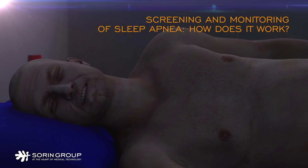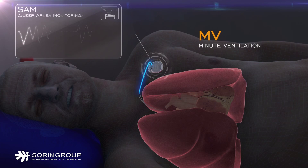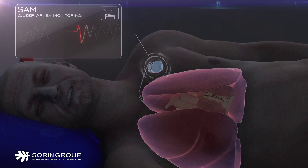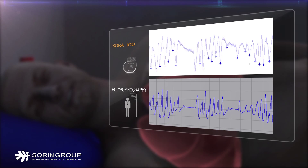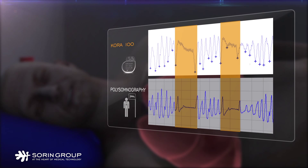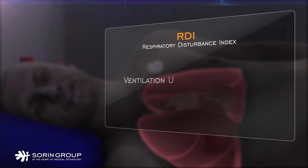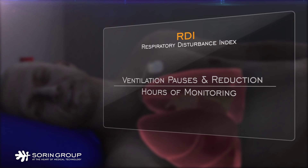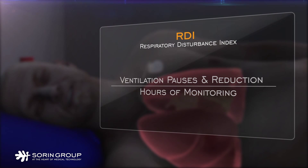The sleep apnea monitoring feature in Sorin's pacemakers automatically screens patients at risk of severe sleep apnea. SAM detects abnormal breathing events at night — these can be pauses or reductions in ventilation. Our research has shown that sleep disturbances measured by polysomnography can be measured automatically by the SAM algorithm. Respiratory events are then counted to measure the Respiratory Disturbance Index, or RDI, which measures the number of events per hour of sleep. Patients with a high RDI are more at risk of severe sleep apnea.